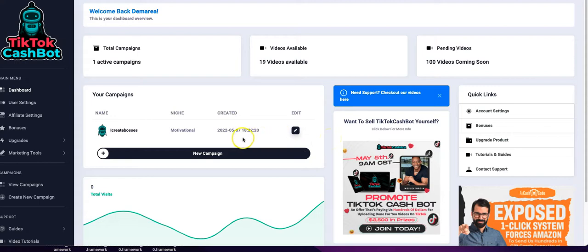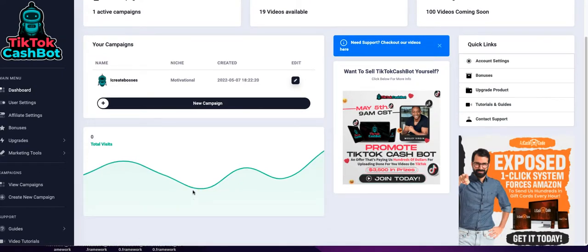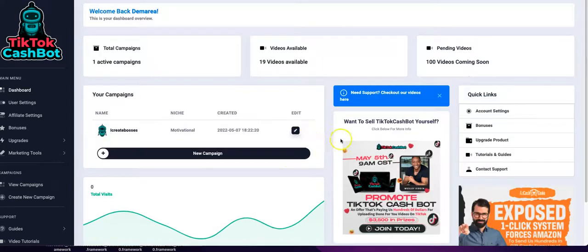TikTok Cash Bot is connected to ClickBank, so whatever link you put in your TikTok to drive people, you can put anything. But in the back office they have you connect your ClickBank account, so if you don't have an affiliate offer you can use ClickBank. That's where you see the total visits update, because your ClickBank ID is connected in the back. If you're driving traffic to ClickBank you'll be able to see everything update.